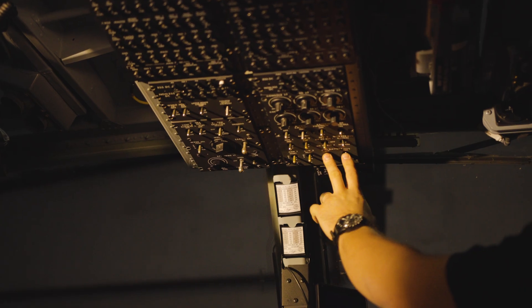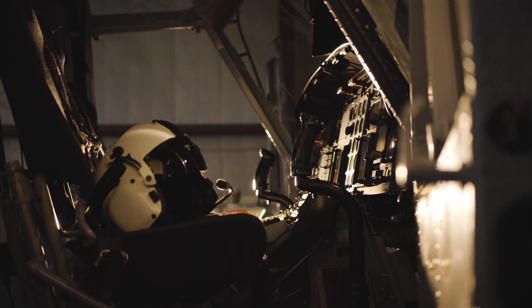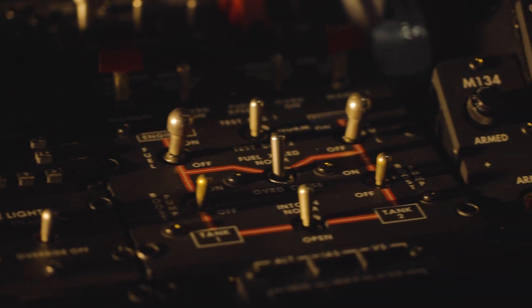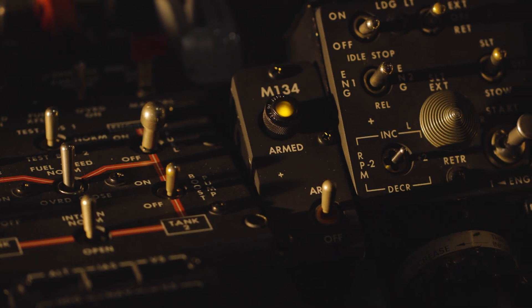570 to connect approach one two six point six, traffic no factor. 8.116 contact departure 572, thanks. Clear. Chevrolet 921.